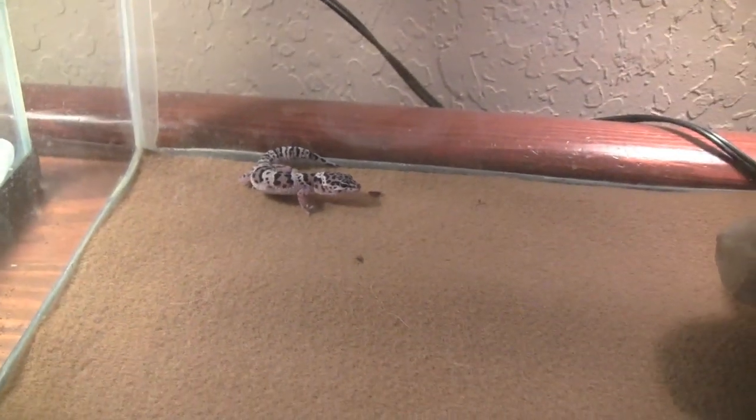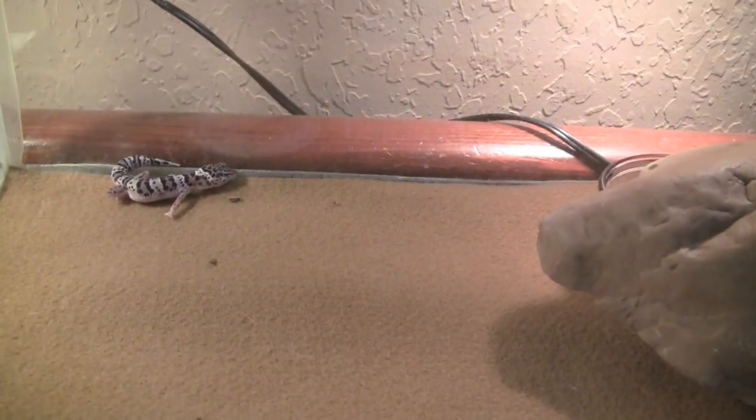So yeah, thank you guys for watching. That's my new leopard gecko and her new tank. Alright, bye.